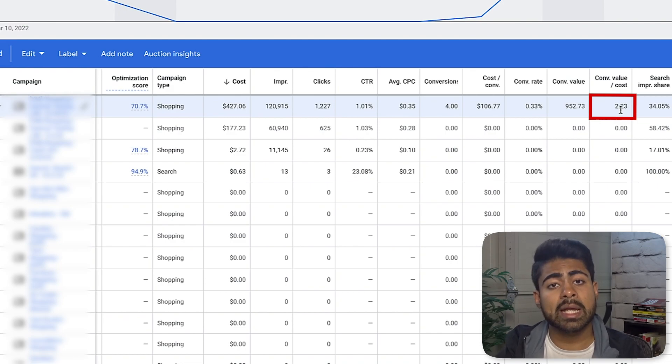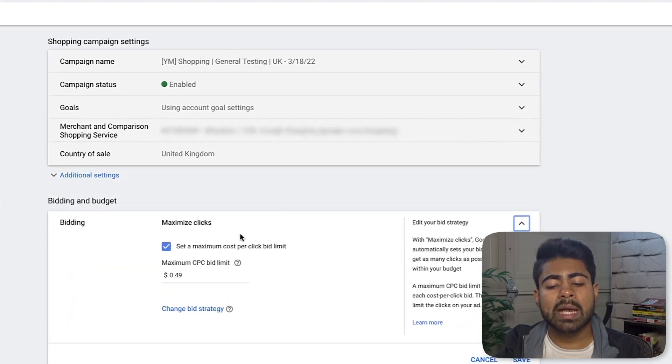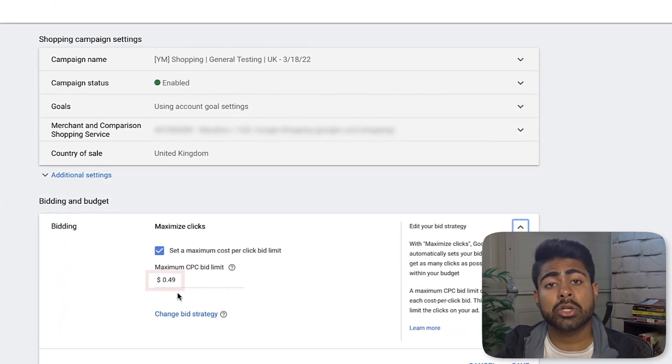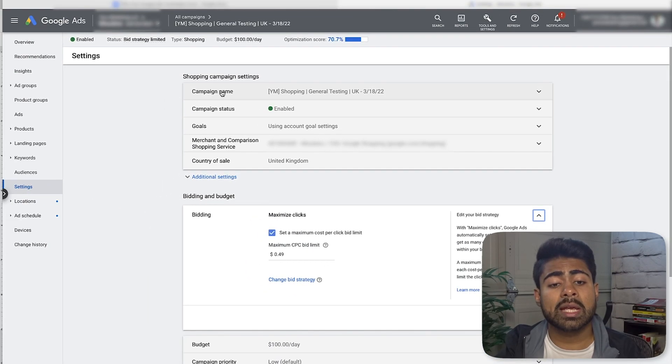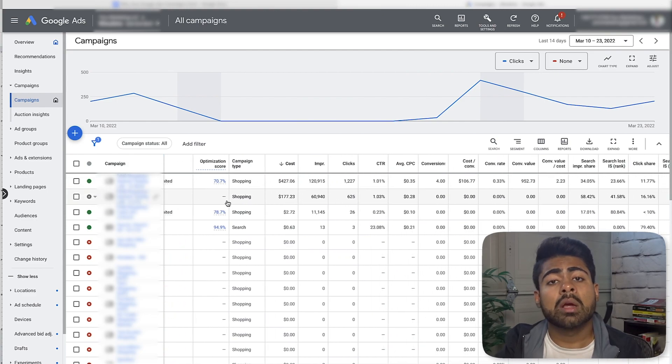We managed to get four sales at a 2.23 ROAS. Is this ROAS amazing? Absolutely not. But it is break-even and slightly above break-even for this store — we've gotten $952 in sales, which is much better than what the second campaign was achieving. The cost per link click for this first campaign is $0.35, and going inside the settings we can see the maximum CPC bid limit is $0.49 — about $0.19 higher than the other campaign. And this is the campaign getting results, not the one running at the lower bid.